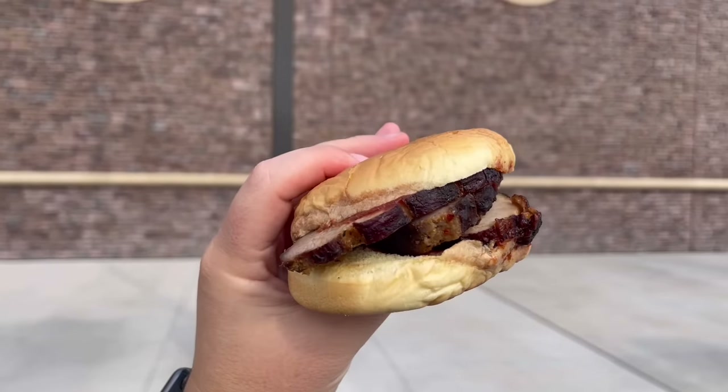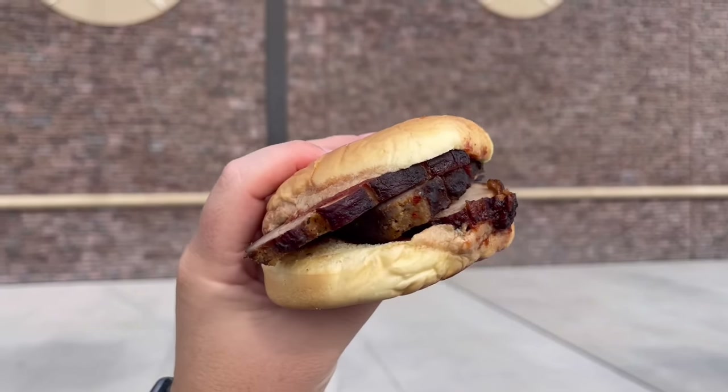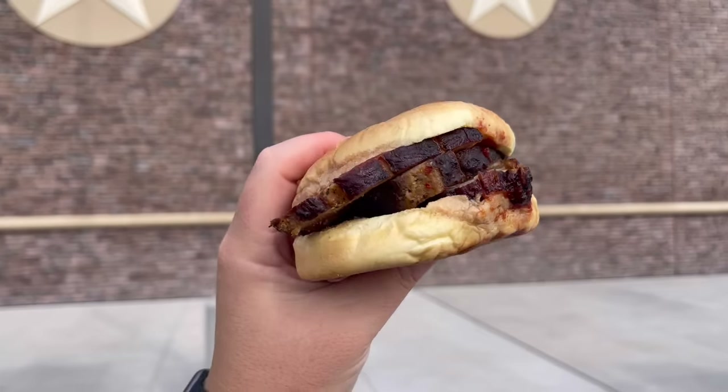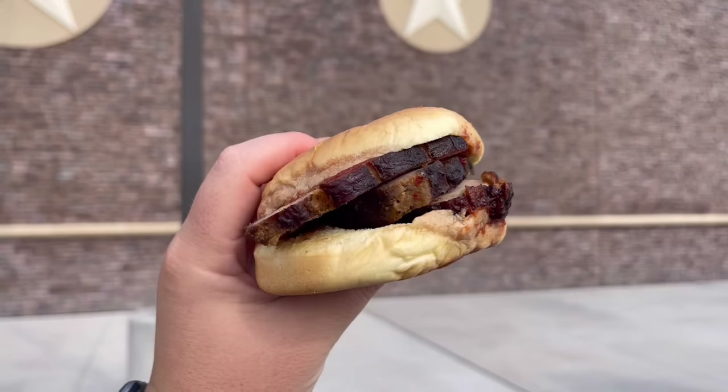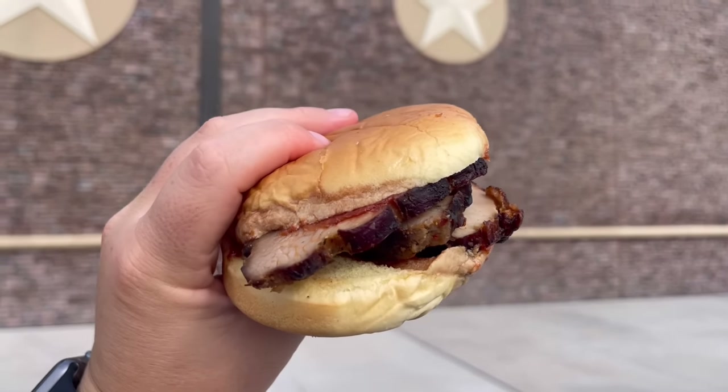Next up, the barbecue turkey sandwich. Out of the three — brisket, pork, and turkey — this is the one I'm most excited to try. I don't think I've ever had barbecue turkey before. That turkey is delicious. With the barbecue sauce on there, there's a really nice char on it. Again, my only issue is the bun — it's a little too soft for a barbecue sandwich in my opinion. But the turkey is better than the pork, honestly.